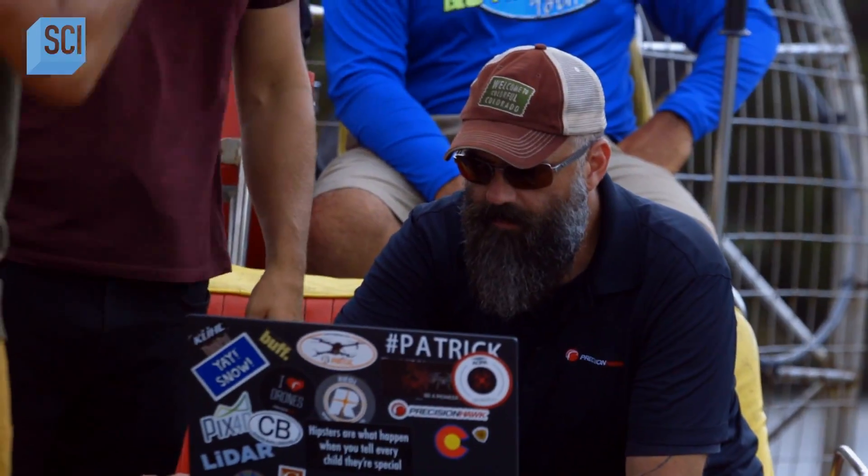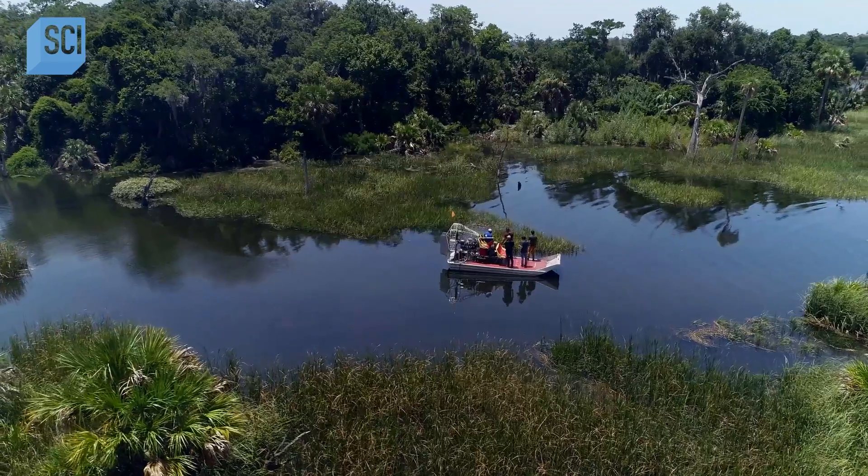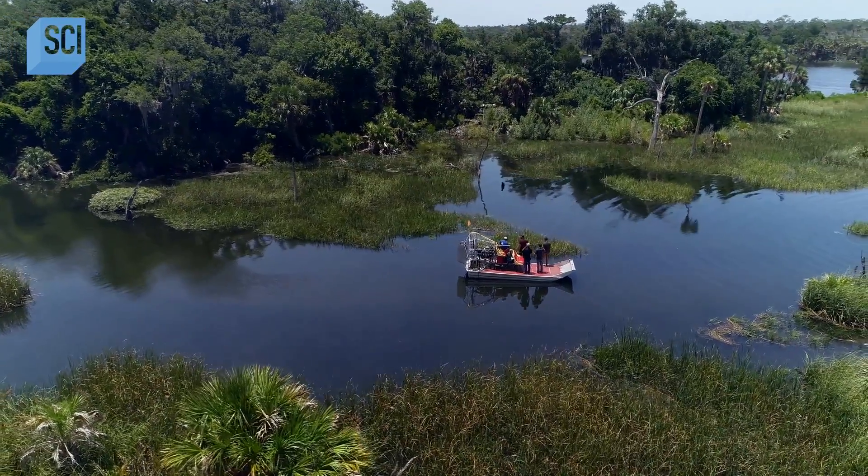The data on this LiDAR mapping system holds the answer to a question that could rewrite history. We could be standing 200 meters from an ancient Maya settlement — what we've been looking for this whole time.